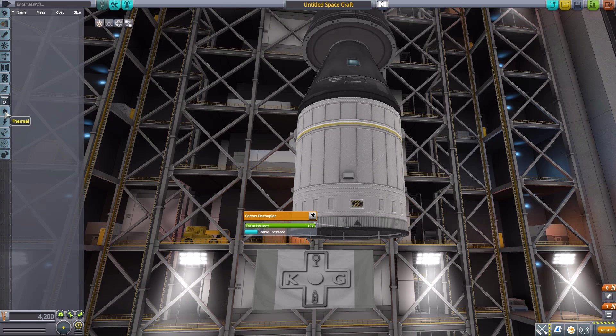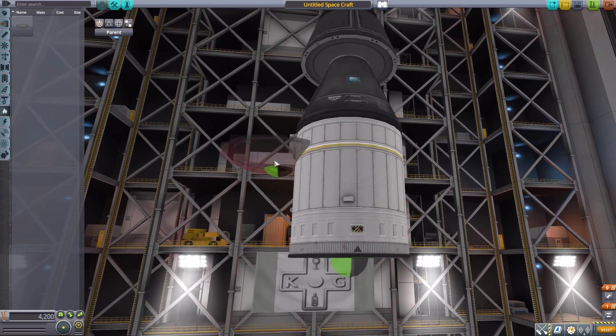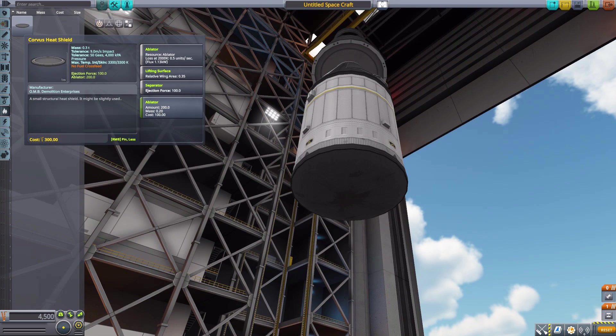We then have nothing else until we get down to Thermal, where we have the Corvus Heat Shield, which of course is meant to go on the bottom of the capsule. A beautiful heat shield to protect your ship during re-entry, very nice ablator, also a lifting surface at .35 similarly to the capsule itself, and it's also a separator with an ejection force of 100. Very nice.